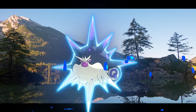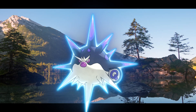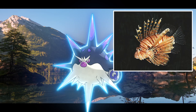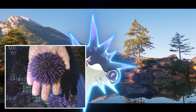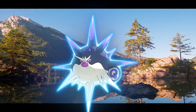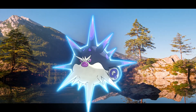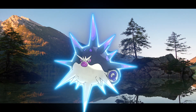Qwilfish and Overqwil, its evolution, are obviously based on pufferfish, but they also bear resemblance to lionfish and sea urchins, especially since Overqwil is able to inject poison with oversized spikes. Its name derives from a combination of the words 'Over' and 'Quill' with 'fish' at the end, and there might also be a play on the word 'overkill' — which wouldn't be surprising given this Pokémon's arsenal of spikes.